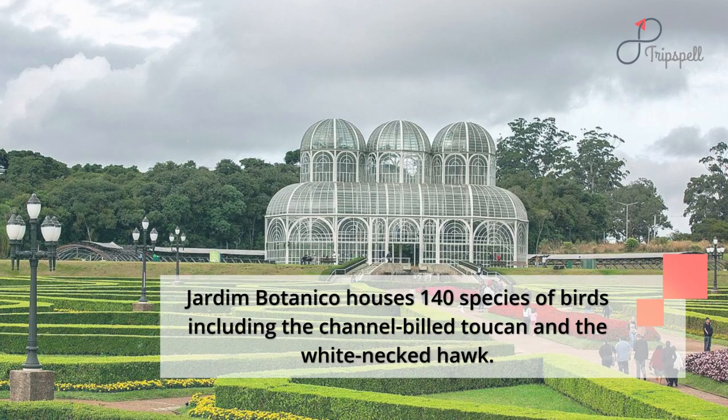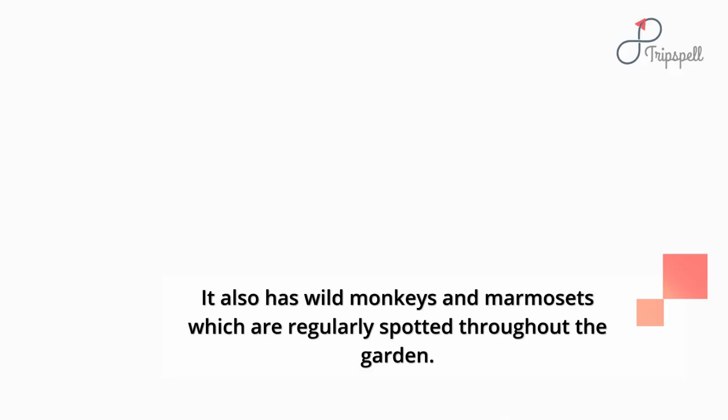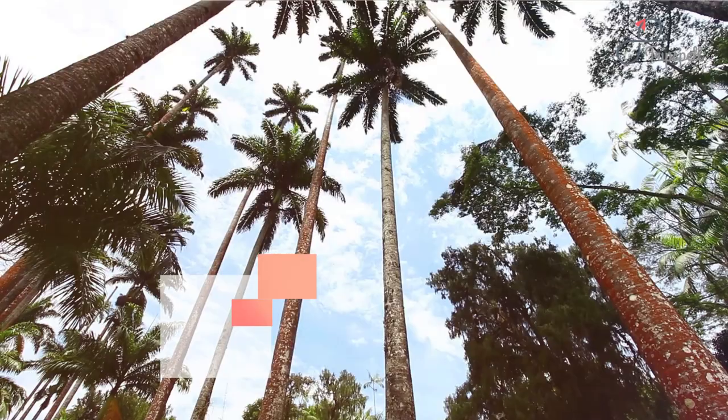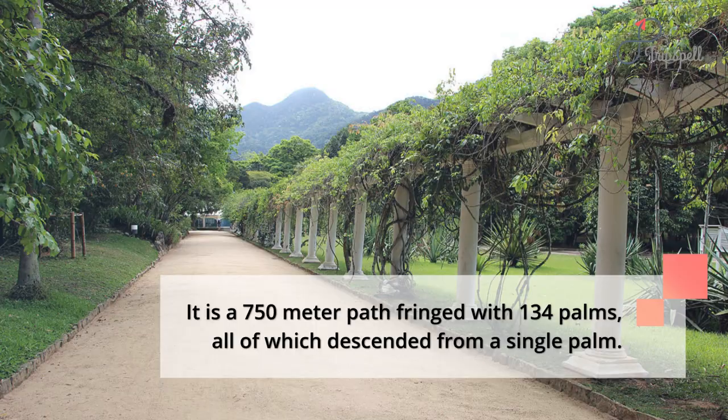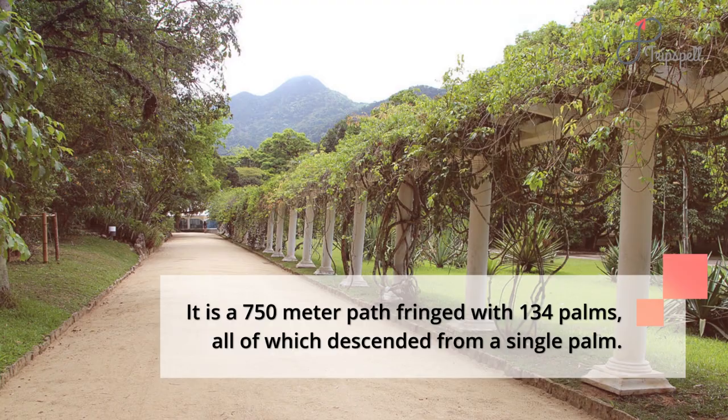Jardim Botanico houses 140 species of birds including the channel-billed toucan and the white-necked hawk. It also has wild monkeys and marmosets which are regularly spotted throughout the garden. Royal Palms — the lined palm trees — is the most photographed area of the Botanical Garden in Rio. It is a 750-meter path fringed with 134 palms, all of which descended from a single palm.